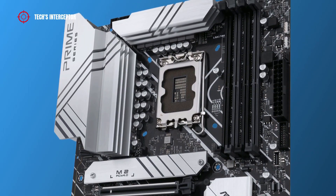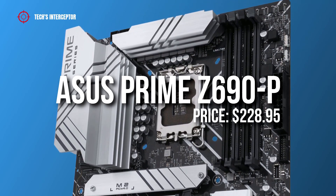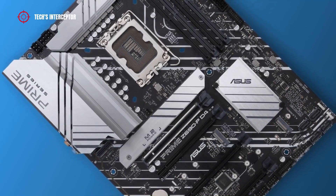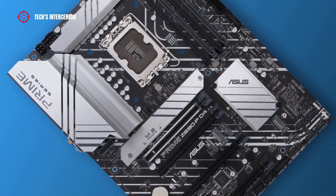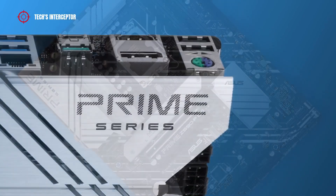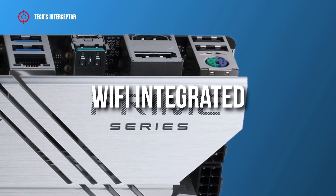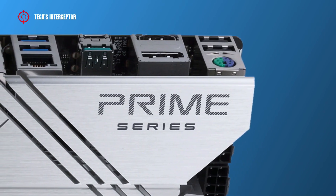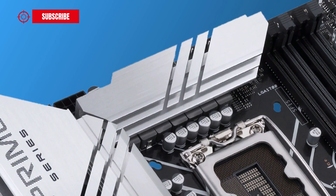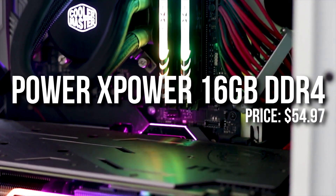For the motherboard I went with a budget Z690 board — the ASUS Prime Z690-P WiFi ATX motherboard. It's going to work wonders with this build at $228. I know I said budget, but comparing it to other prices for this type of motherboard it's actually a great price. You also get Wi-Fi integrated, so you don't have to buy anything extra if you're not plugging in directly via Ethernet, and the audio on this motherboard is going to be great.